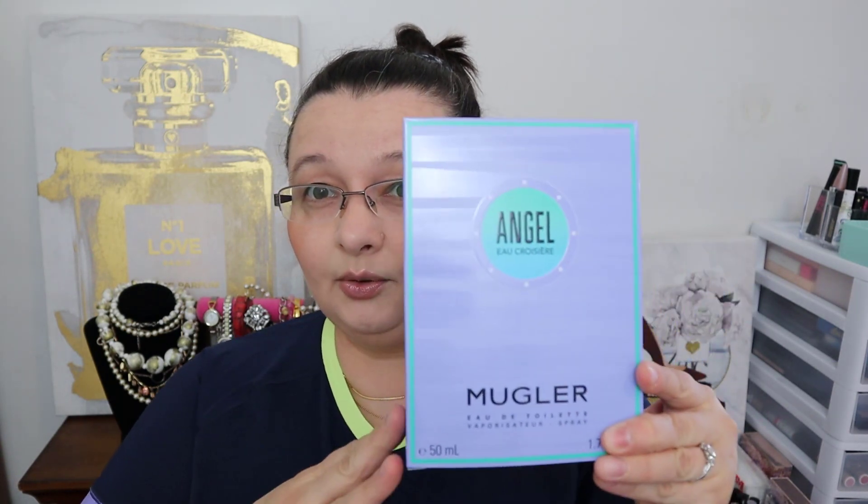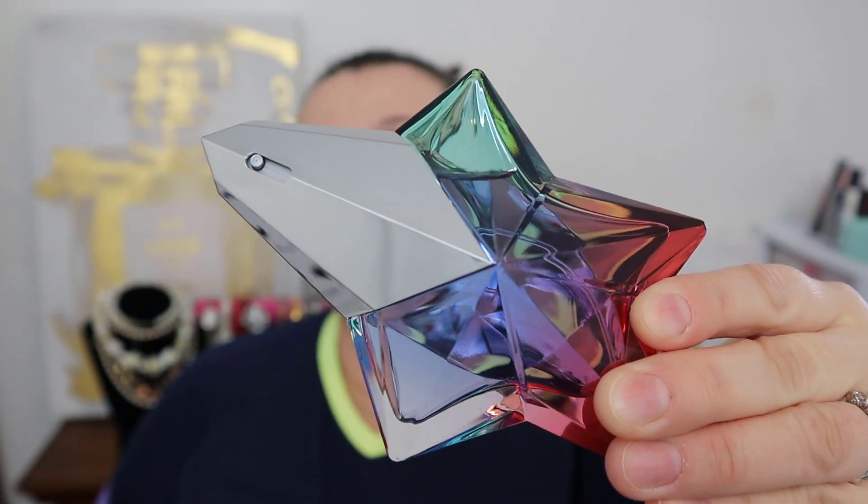Question number three: what's your most recent perfume purchase? There are two of them. I purchased as an early birthday gift Eau de Croisière by Mugler — a friend of mine told me about it and said it's great, so I got it. Isn't that gorgeous? The perfume itself doesn't really smell like the Angel we're used to, but it's more on the sweet side — maybe just a faint hint of Angel, but it's a sweet perfume. The other one I just got yesterday — credit goes to Donna from A Nose Nose, she is the one who recommended it.